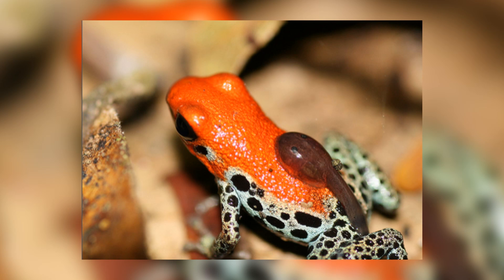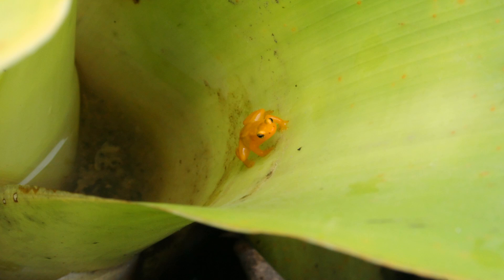Poison Dart Frogs are very good at looking after their young, with multiple species caring for them by carrying them up into the rainforest canopy. When they reach the canopy, the offspring are put into small pools of water that are formed in leaves, where they are able to eat small invertebrates.